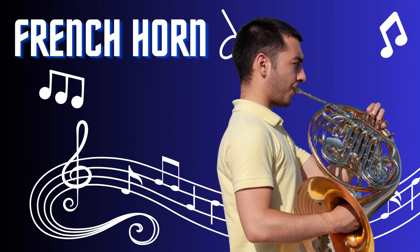French horn. The French horn is a majestic and melodic brass instrument. With its distinctive coiled shape and flared bell, it produces warm and rich tones. Played by buzzing into a mouthpiece and manipulating the valves, the French horn adds depth and elegance to orchestral and chamber music. Its expressive capabilities and lyrical qualities make it a sought-after instrument for musicians worldwide.